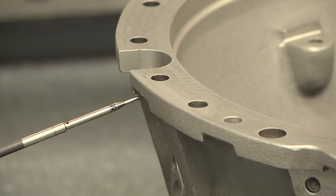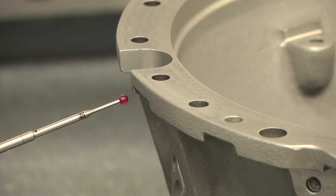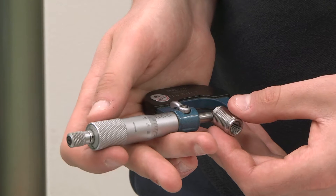We can operate in a range of sizes, so we can machine very, very small components in the range of millimetres but we can also go up to very, very large components. So our largest 5-axis facility is about 3.4 metres in diameter.